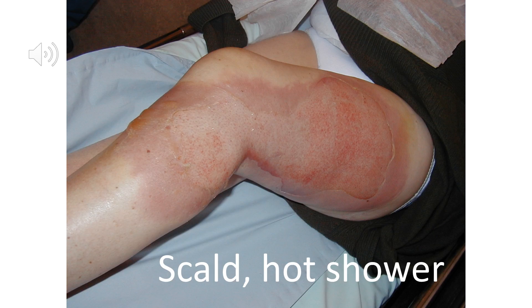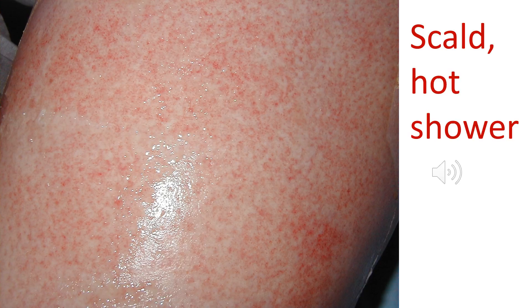Here we see another nasty scald also caused by a hot shower — quite an extensive area of this lady's legs involved. Fortunately it's not black or charred, indicating it's probably not full thickness, and it's not extensively blistered, meaning it's probably not partial thickness. When pressure was applied it blanched and re-perfused readily, indicating this was mostly superficial but still a very painful, extensive injury.